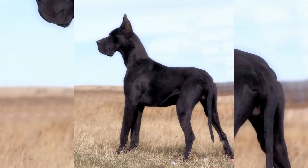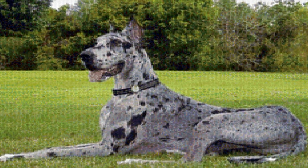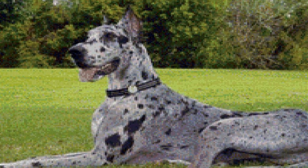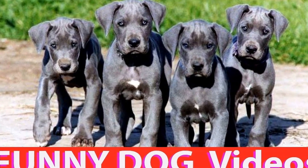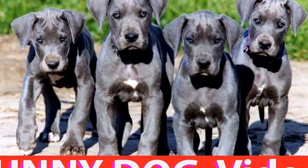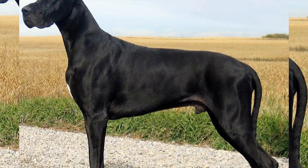Hydrotherapy not only provides a low-impact workout for their muscles but also improves their cardiovascular fitness. Walking on a treadmill is also an excellent exercise option for Great Danes. While it may require some training initially, it can be a lifesaver on days when going outside is simply not possible. Treadmill walking provides a controlled and consistent exercise routine, allowing the dog to maintain a healthy weight and build endurance. It's important to start slow and gradually increase the intensity to avoid any injuries.